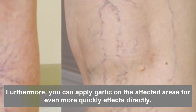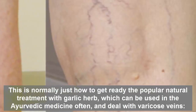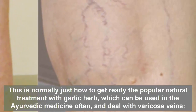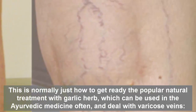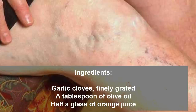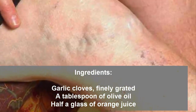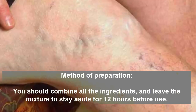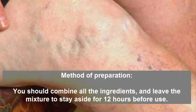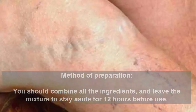You can also apply garlic directly on the affected areas for even quicker effects. Here is how to prepare a popular natural treatment with garlic, often used in Ayurvedic medicine. Ingredients: finely grated garlic cloves, one tablespoon of olive oil, and half a glass of orange juice. Combine all the ingredients and leave the mixture to sit aside for 12 hours before use.